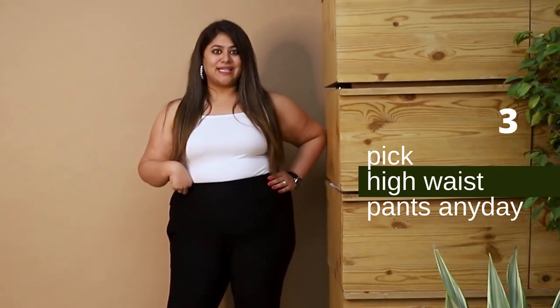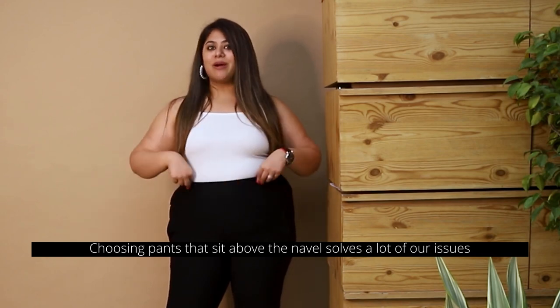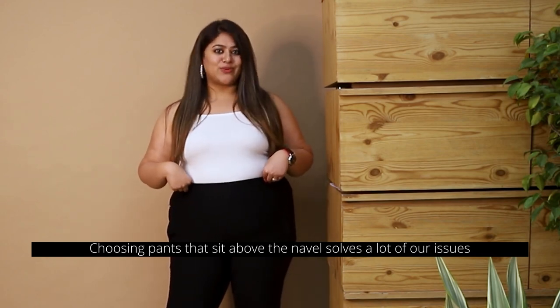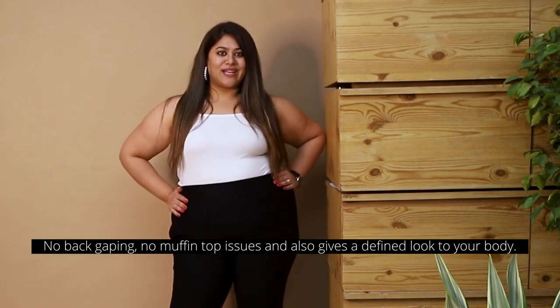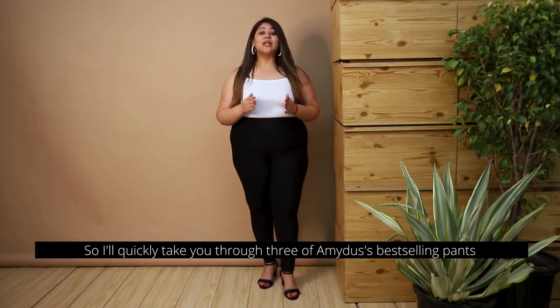Tip number three: pick high waist any day. Choosing pants that sit above the navel solves a lot of our issues — no bag gaping, no muffin top issues — and also gives a defined look to your body.